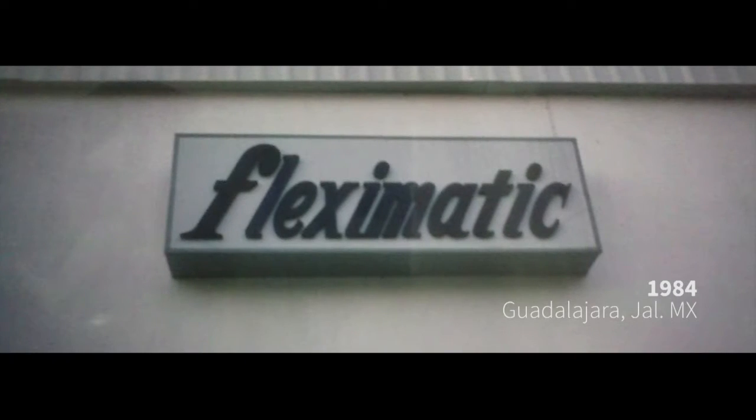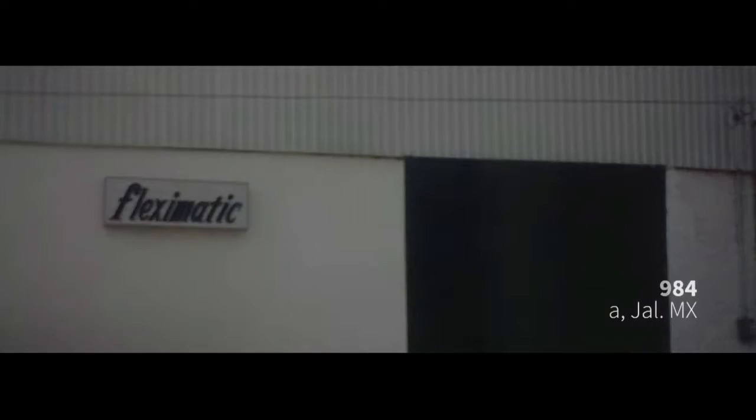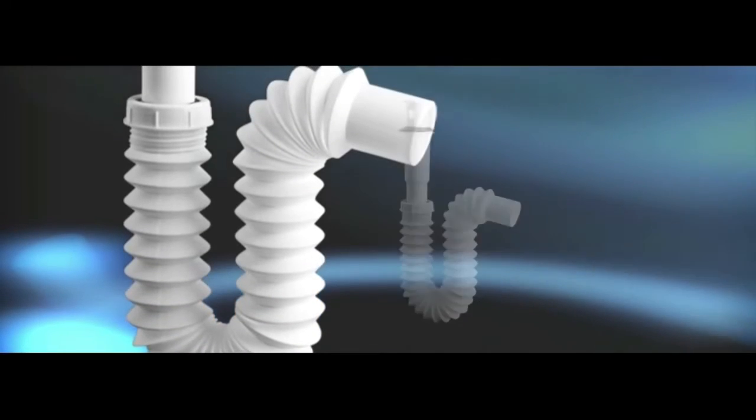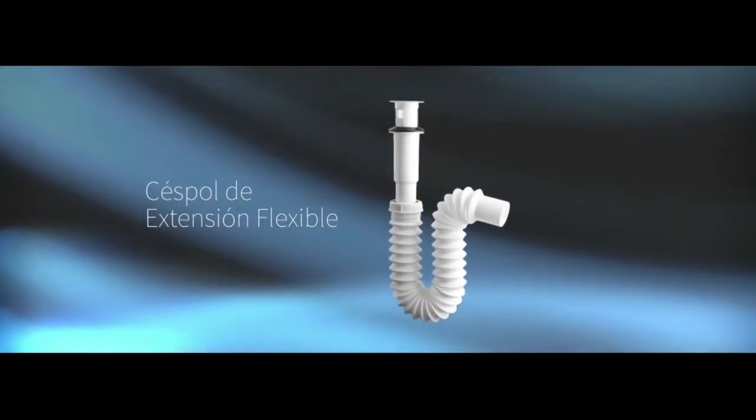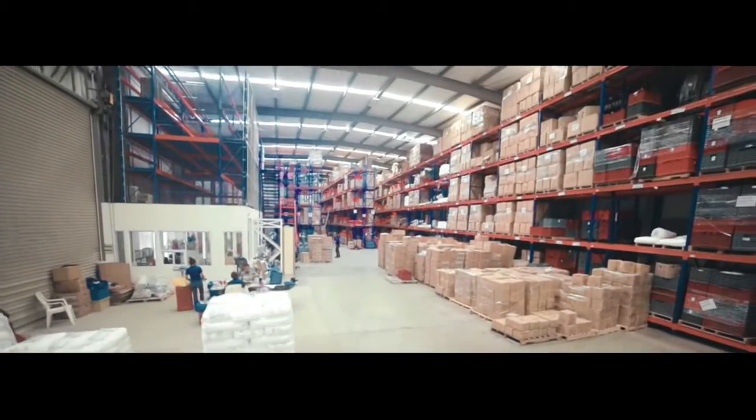Founded in the year 1984 in Guadalajara, Jalisco, Mexico, Flex-O-Matic has continued to grow due to the design and development of the first flexible sink drain trap in the country, and since then has been the category leader in plumbing supplies.